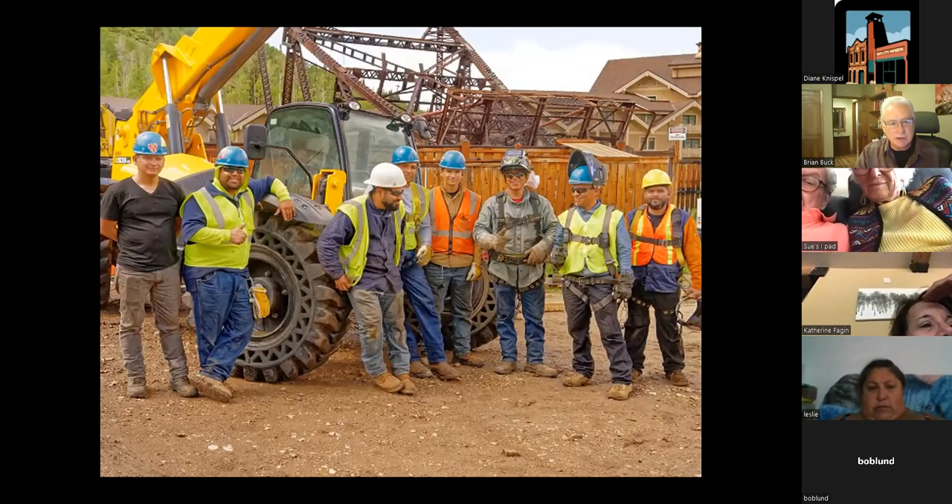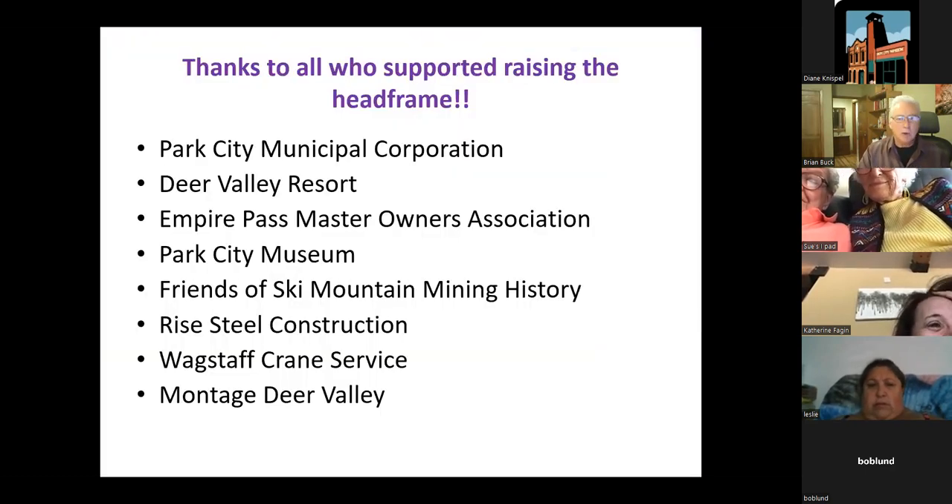This is the Rise Steel Construction crew from this year — excellent job. Thanks to everyone who supported this project: Park City Municipal, Deer Valley Resort, Empire Pass Master Owners Association, Park City Museum, Friends of Ski Mountain Mining History, Rise Steel Construction, Wagstaff Crane Services, and Montage Deer Valley. We appreciate everything they all contributed and anyone else who helped move this project along. That is the end of the presentation and I'm open for questions.